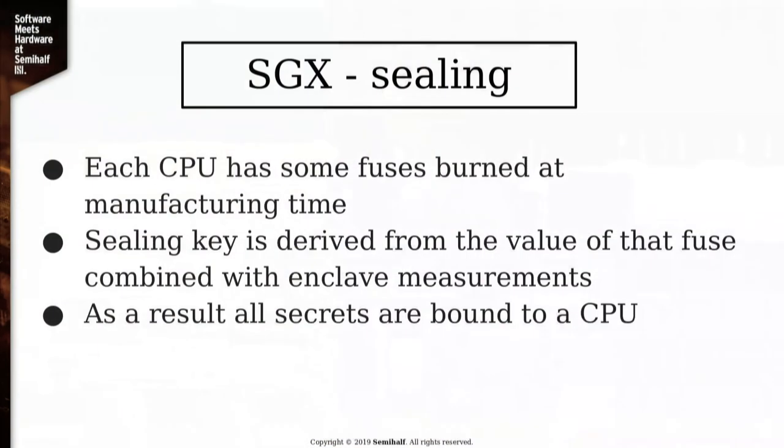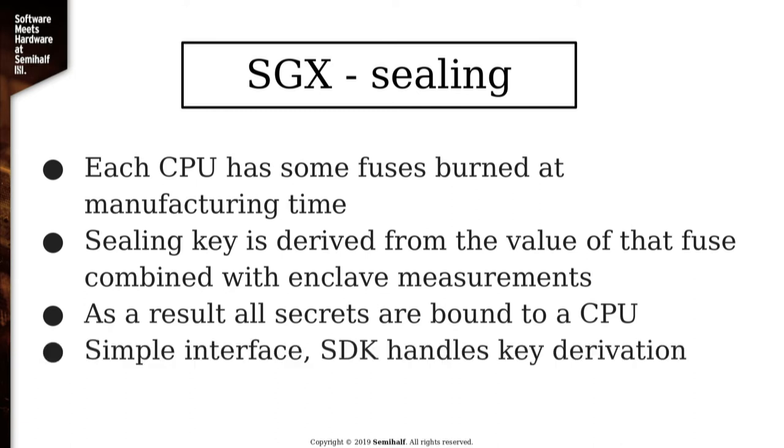Another feature is sealing. Enclaves don't have any non-volatile storage of their own — they're just a part of the CPU — so we might want to preserve some secrets securely. We use AES-GCM to encrypt the secrets and store them on disk or somewhere externally. Similar to attestation, the CPU has a fuse filled during manufacturing, and Intel claims they don't know the value of that fuse. The sealing key is derived from that fuse and from some enclave-related measurements, so each key is bound to both the enclave code and a specific CPU. If you want to move an enclave from one computer to another, the sealed secrets won't work. The interface is fairly simple — you just use SGX seal and SGX unseal from the SDK.